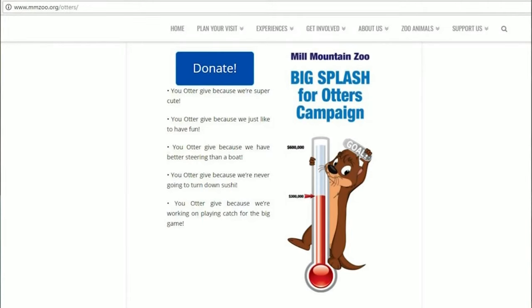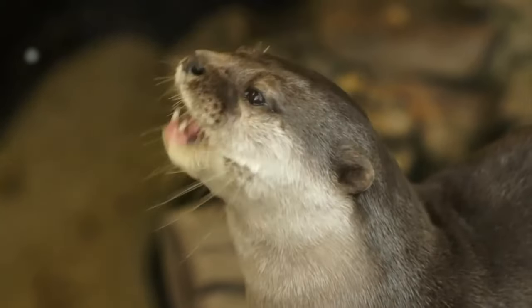We do have a fundraiser coming up. Our animal collection is changing from an Asian themed collection to a Virginia wild theme. We are fundraising to get funds together to start a North American river otter enclosure — it's going to be a really big project, probably the biggest one Mill Mountain Zoo has had to date. We need help from the community, and we want people to be very aware of animals that are native to Virginia, so we're really excited for people to see what they might not be able to find in their backyard.